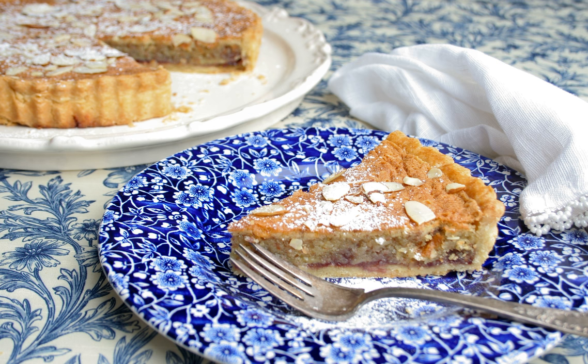Gloucester tart. In Gloucester, a similar tart was made using ground rice, raspberry jam and almond essence. In 2013, council leader Paul James discovered a recipe for Gloucester tart in a Gloucester history book. Subsequently, Gloucester museums revived the recipe, serving complimentary Gloucester tarts to museum patrons.